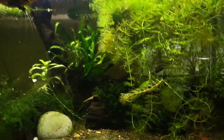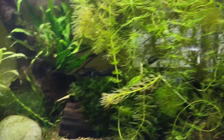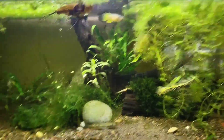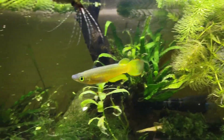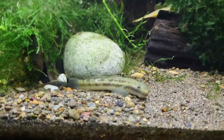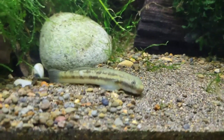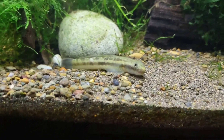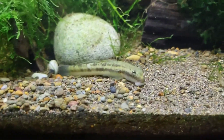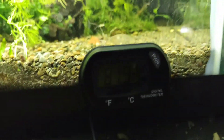You'll probably see there's a balloon blue ram cichlid in here, and the killifish did take a nip out of his tail to let him know that he's the boss. And one of the other little oddballs I got is the Snakeskin Goby — he's pretty funny looking and just doing good.